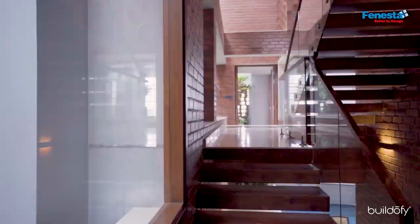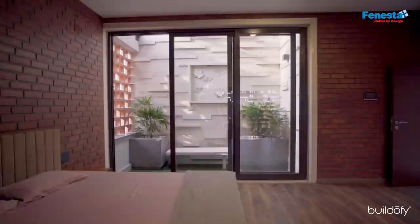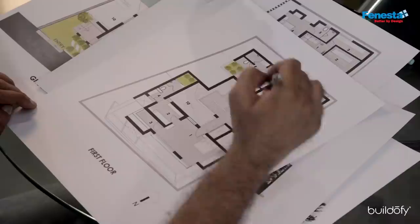The home theatre facility is also here. On the first floor, in the southwest corner, we have provided the master bedroom. In the master bedroom, we've created a garden just behind the lift, so as soon as you enter, you have a feel of the garden. There's also a balcony with a perforated wall using cane jallis.